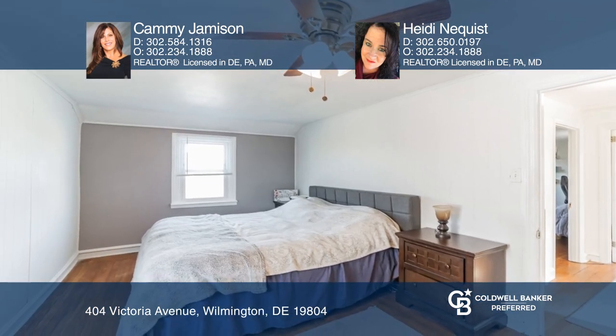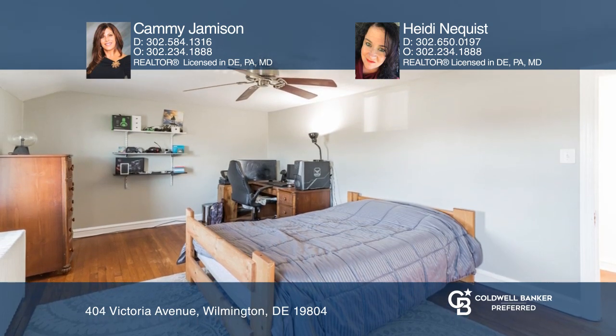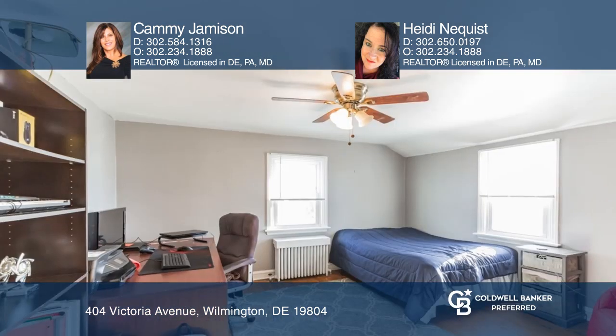Upstairs, there are three bedrooms and a full bath. Each bedroom has a ceiling fan, and the four air-conditioning window units convey.